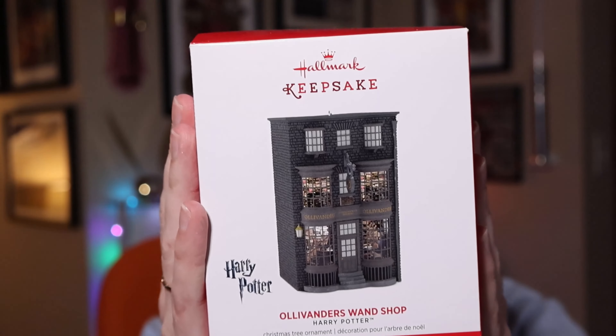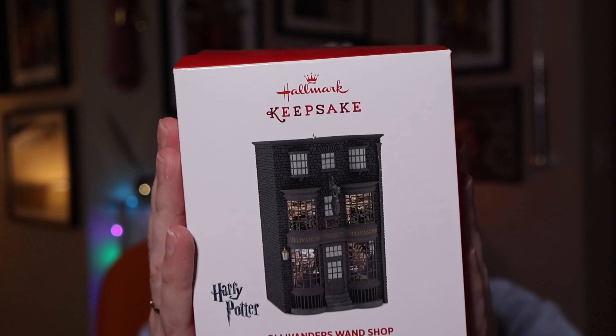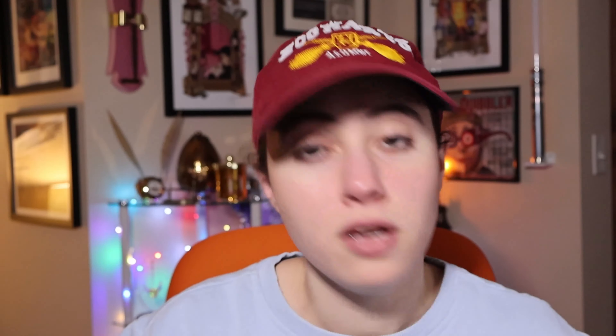Also from 2015, here is Ollivander's Wand Shop. Plug it in and it will actually light up. You can also look into the magic window viewer to see the inside of Ollivander's wand shop in detail, which is very exciting. This one originally retailed for $24.95.